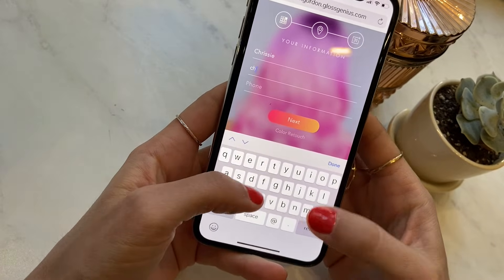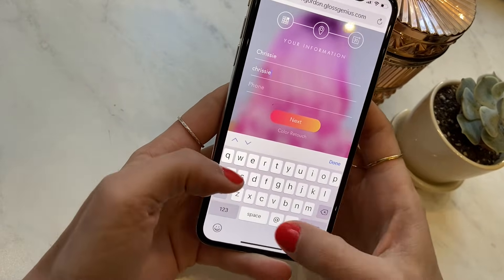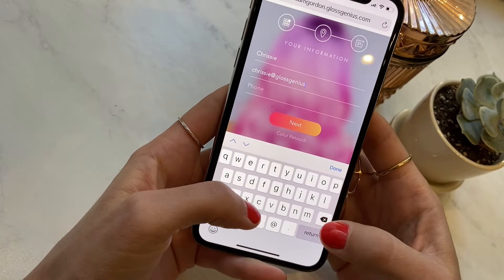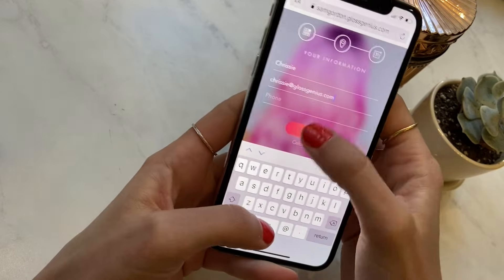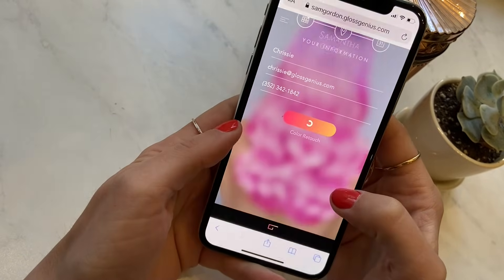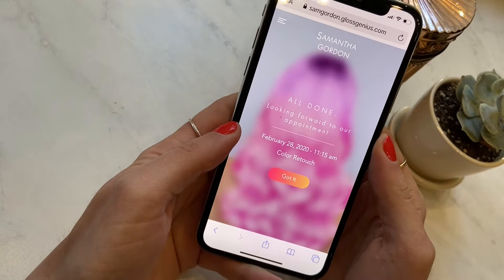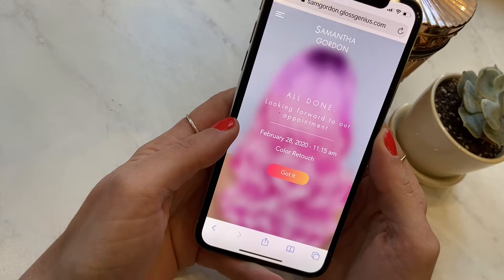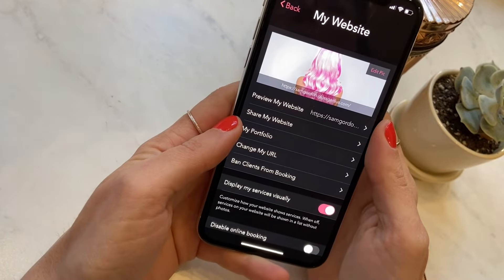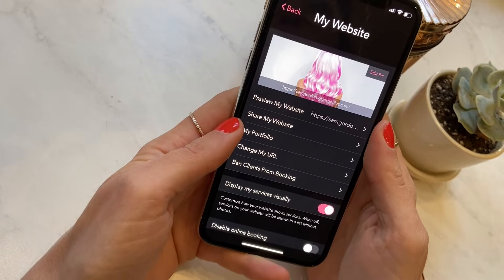I'm going to add that in right now. And that was how quick online booking was for a client. It's all really easy to use and there are a lot of controls embedded in all the online booking websites that we offer for professionals.